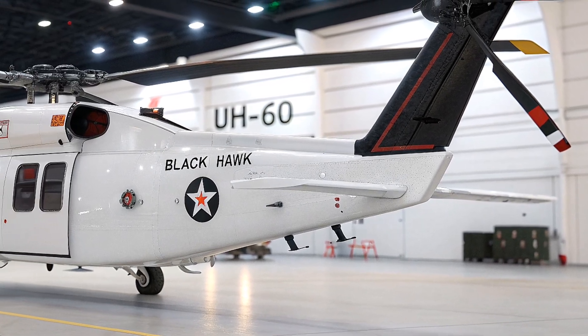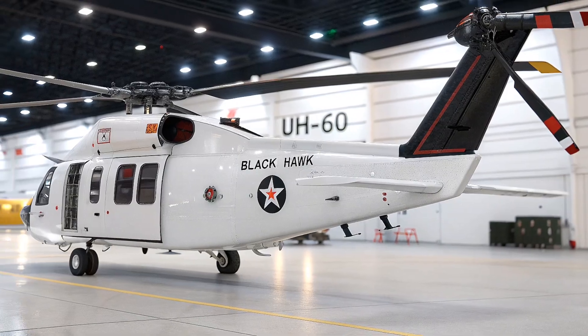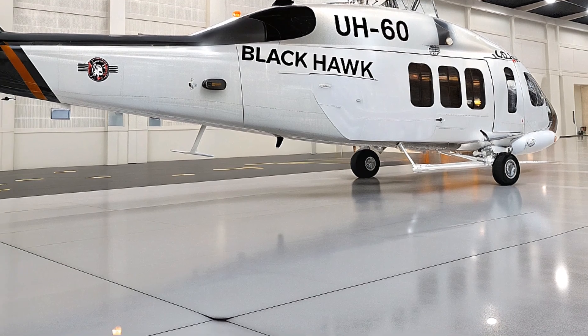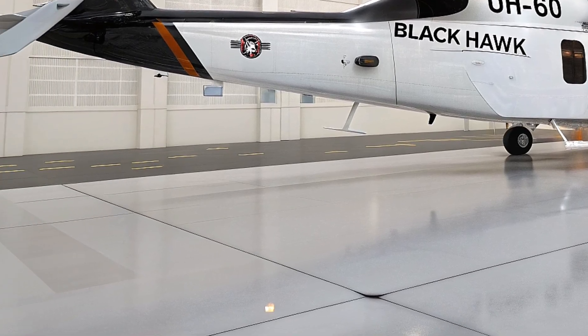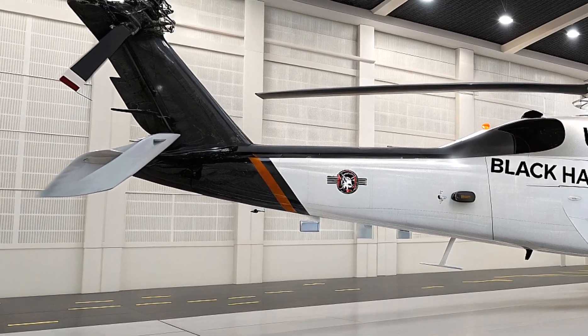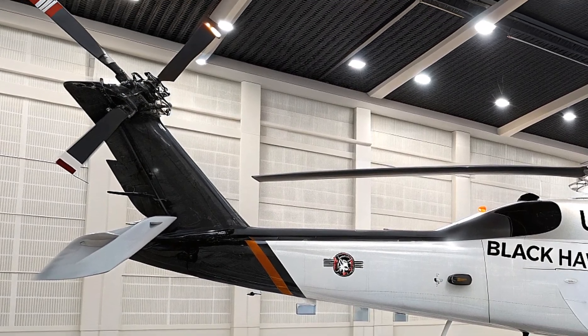The rotor blades have been redesigned with advanced shaping and materials, reducing noise and increasing lift capacity. This means the helicopter can carry more weight — whether troops, equipment, or medical evacuation supplies — while maintaining stability and speed.